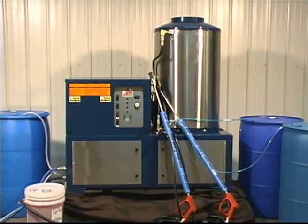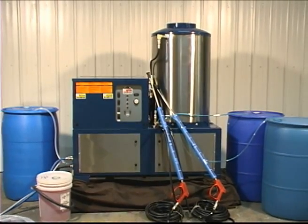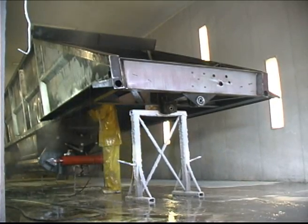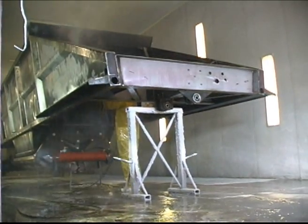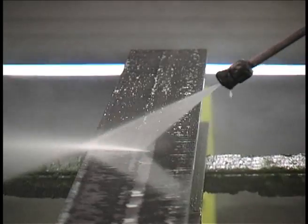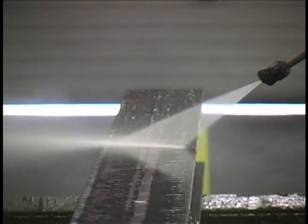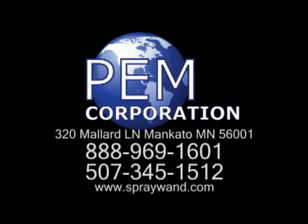It all comes in a neat, attractive package with a dry weight of less than 700 pounds. Clean, pre-treat, rinse, and seal — reduce labor and chemical costs, improve paint adhesion and corrosion protection — all in one versatile, easy-to-use machine that's the most technologically advanced in its field, at a fraction of the cost of large multi-stage systems. Contact us today to put the PEM Spray Wand Pre-Treatment Application System to work for you.